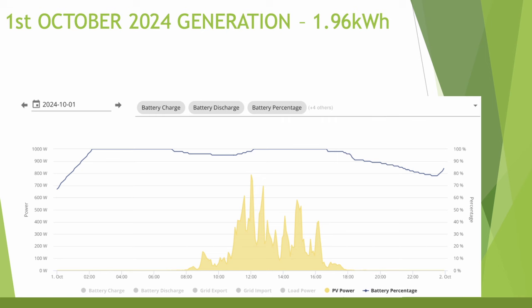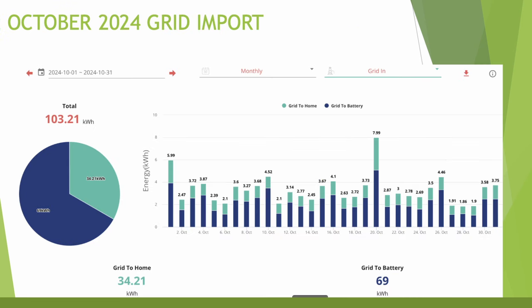The worst day was the 1st of October — very low generation, just 788 W at its peak, with the battery mostly staying around full until the end of the day when it dropped to around 78–79%. The October grid import is down on last month because I'm no longer discharging the battery at night, so I don't need to charge it up as much overnight.